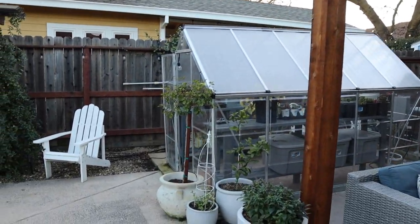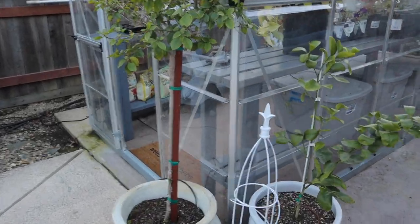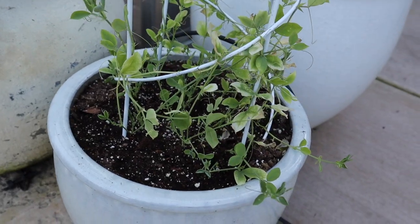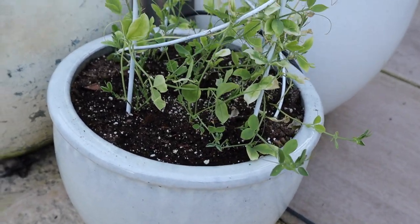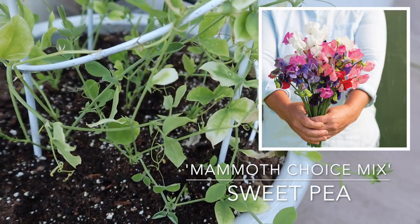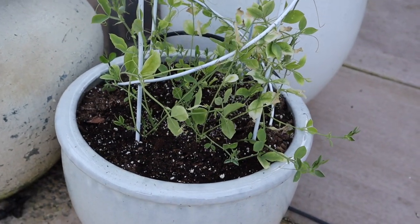And there's my greenhouse. I wanted to show you guys the sweet peas — the extra sweet peas that I just threw in here — and they are looking so good. They were all pale and white because I was kind of neglecting them, but they're coloring up and starting to grow a little bit, so I think those will pull through.